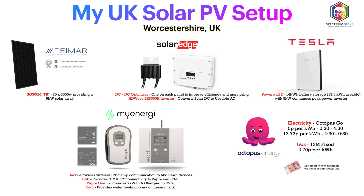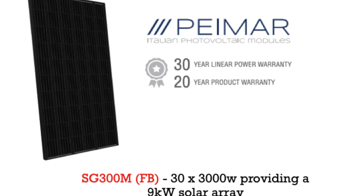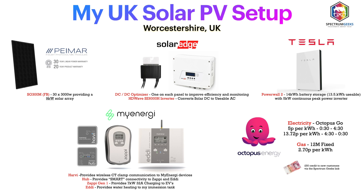Starting with a reminder of my solar PV setup: I'm here in the UK in the West Midlands, Worcestershire region. I have 30 300-watt Pymar solar panels on my roof, roughly south-easterly facing with about a 30-degree gradient. That number of panels gives me a 9 kilowatt solar array.